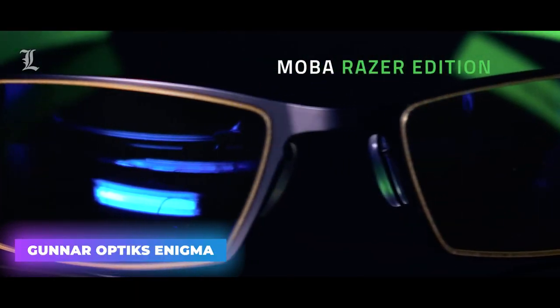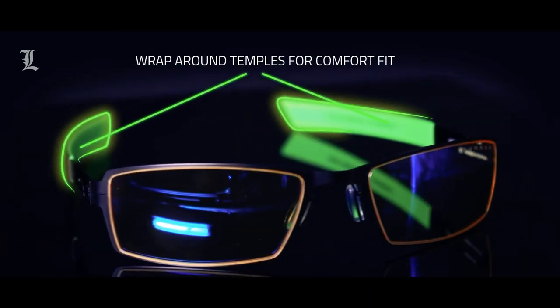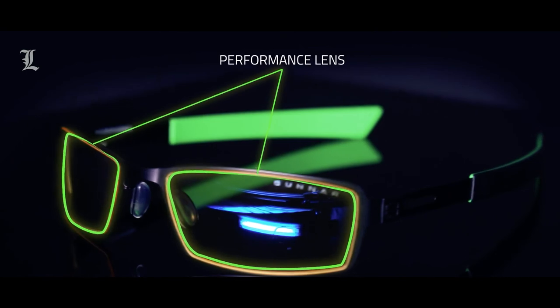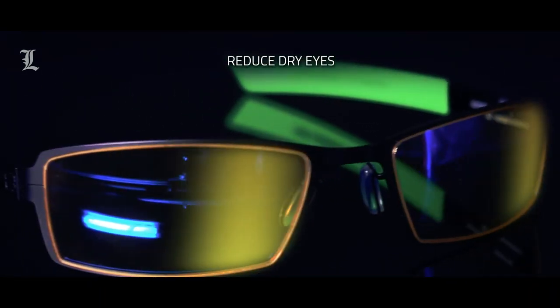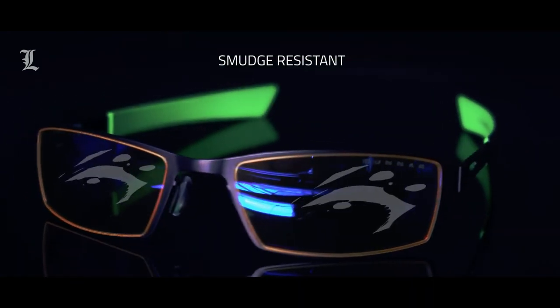Gunner Optics Enigma. No matter what, staring at screens all day is just not good for you. But getting a pair of Gunner Optics is one thing you can do to save your eyes. These computer glasses are designed to reduce the amount of constant bright blue light and glare that can harm your vision. What's more, these glasses also help reduce any screen flicker you might have noticed otherwise, while adding a slight bit of magnification to your vision.